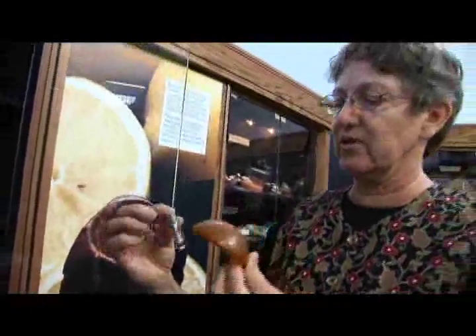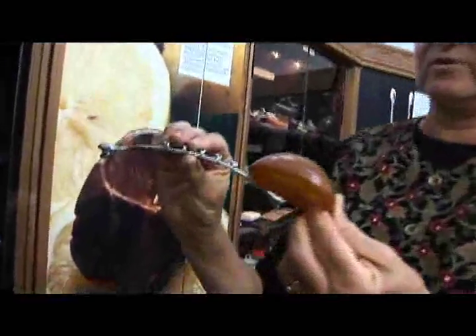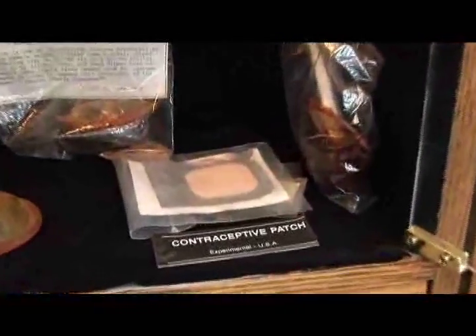You insert the diaphragm into the vagina like this. Sometimes there were inserters that were used, and I'm not at all sure exactly how you would do that — it looks very awkward and painful. And then you have hormonal methods, which are the latest variety.